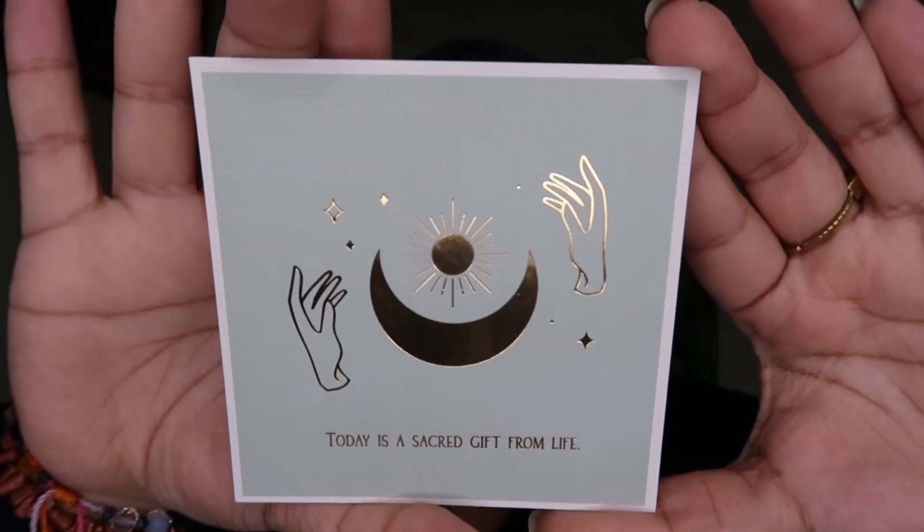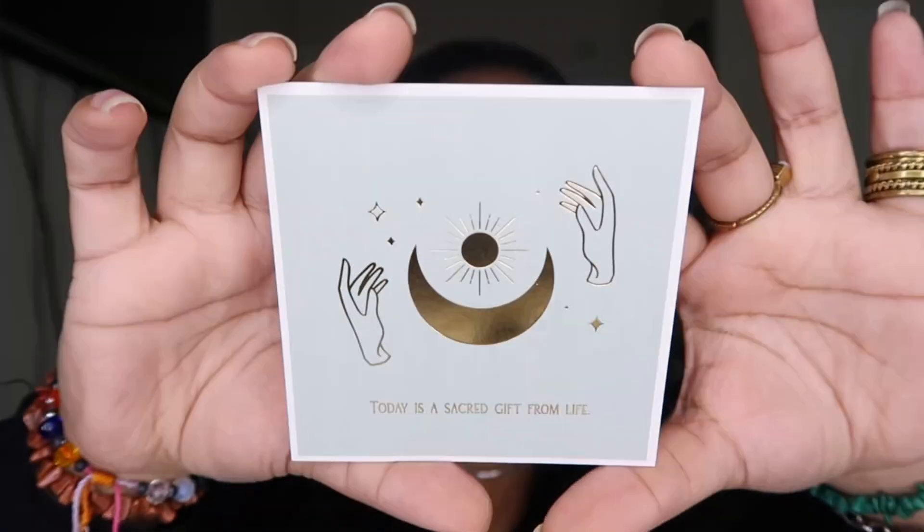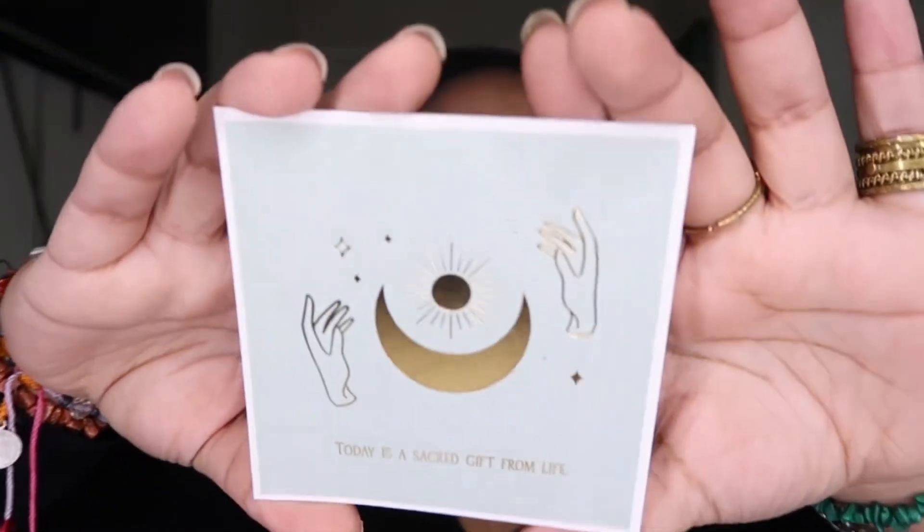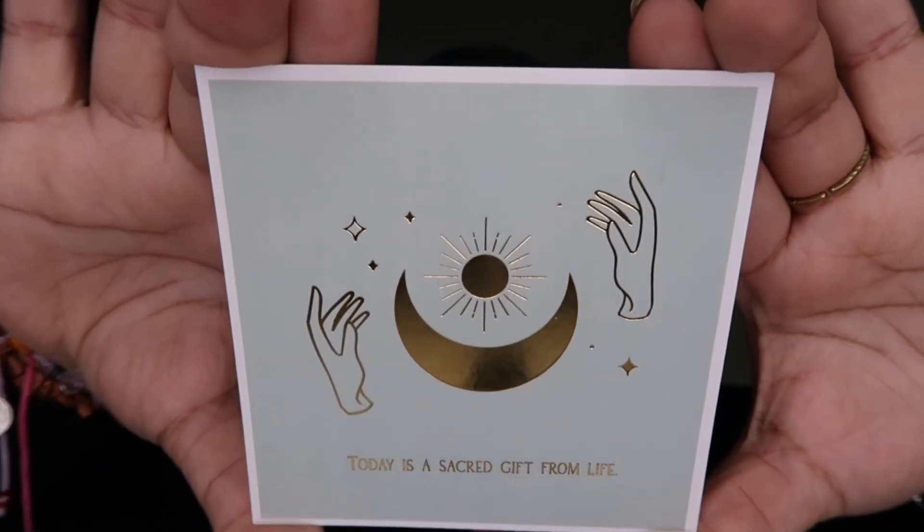I also got an oracle card. With every single purchase she allows you to shuffle the cards in person and see what oracle card comes out for you. My oracle card said 'Today is a sacred gift from life,' which felt fitting because I didn't intentionally plan to go there but just ended up there. If you don't like what card comes out you can shuffle again, but I'm kind of a one-and-done person — I just like to see what actually comes out.